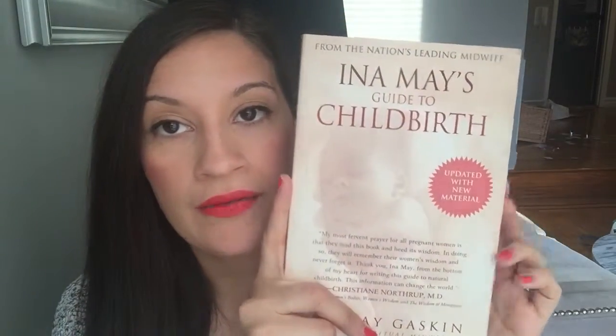Ina May also has another great book called 'Ina May's Guide to Childbirth.' It gives you more real-life stories from different women and their births. It makes you really emotional and helps you visualize what you might want your birth to look like and feel like. It covers sex before birth, the stages of labor, VBACs, cesareans, and so much more. It's also very simple to read — it's a smaller book compared to the other one.